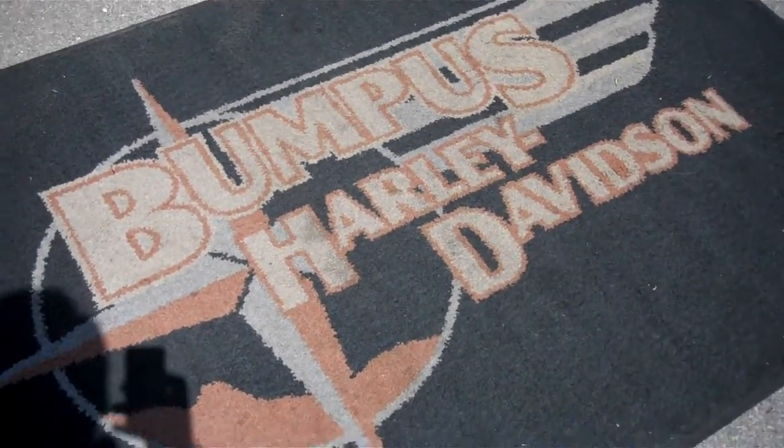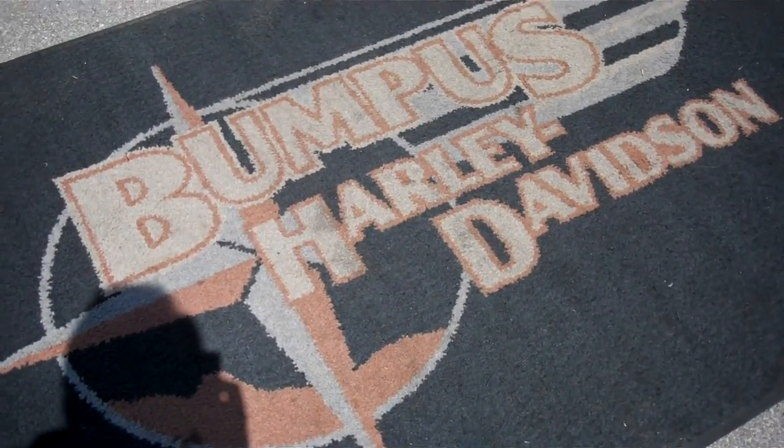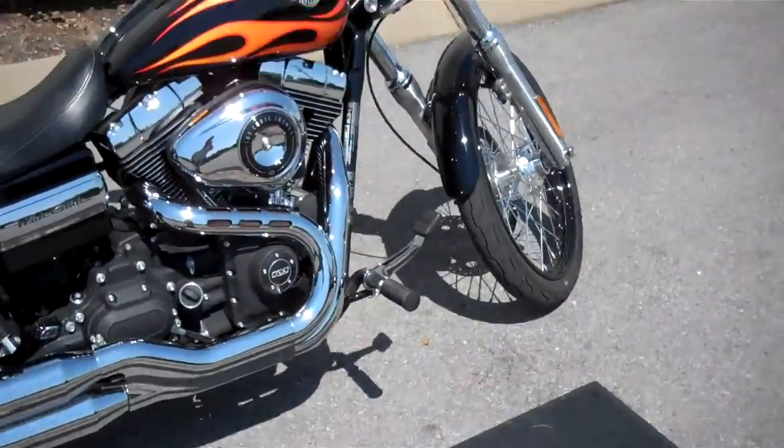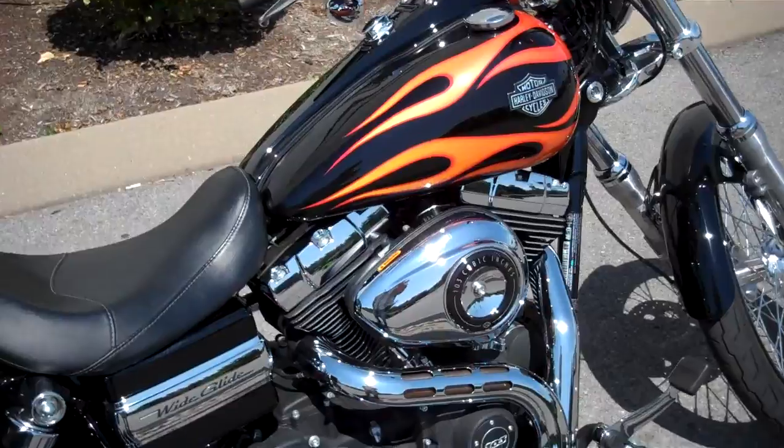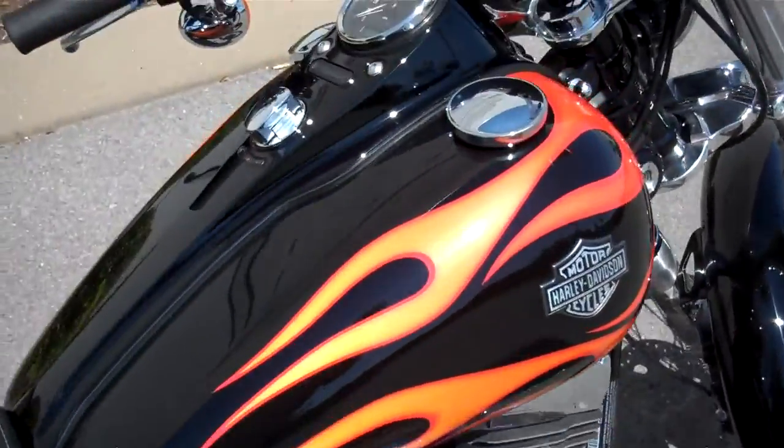Hey everyone, this is Greg the internet sales guy down at Bumpus in Murfreesboro, Tennessee. What we have here is a 2012 black and flame Dynamite Glide. The motorcycle only has 4,673 miles on it.